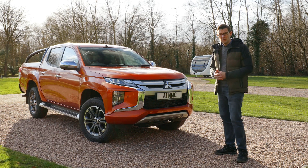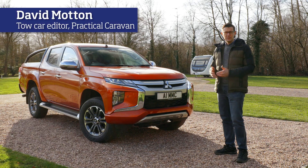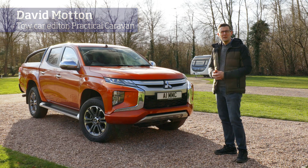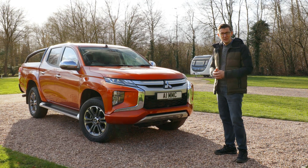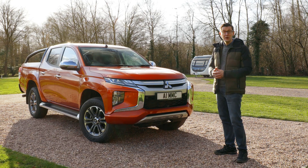The latest Mitsubishi L200 is not the pickup to choose if you want to go unnoticed. With its sharp-edged, angular styling, this double cab has real on-road presence, and with a curb weight of over two tonnes and four-wheel drive, it has the makings of a tough, go-anywhere tow car.